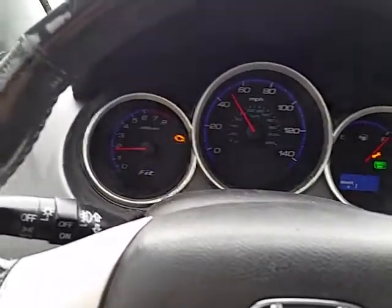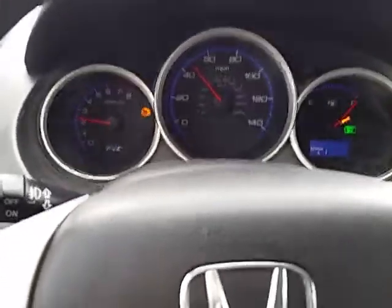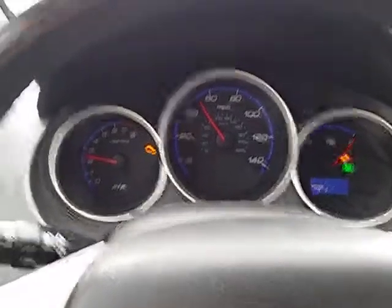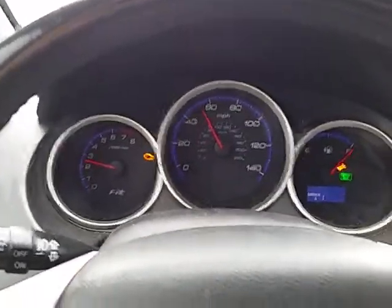And it's idling fine. I give it gas, not stalling, put it back in fifth gear — bam, good to go. Of course, people with automatic transmissions probably don't have this issue because they don't actually put their engine in a neutral state.